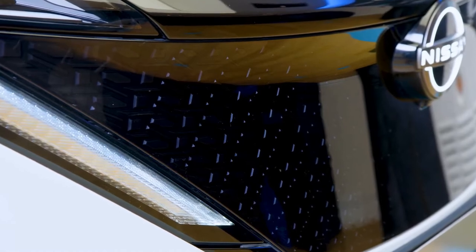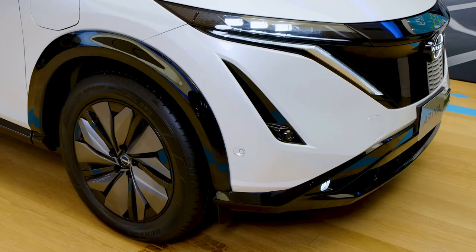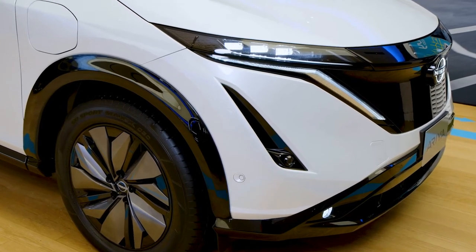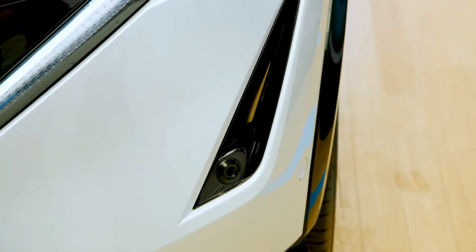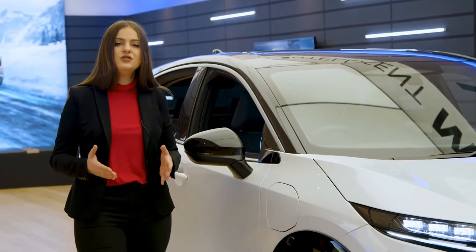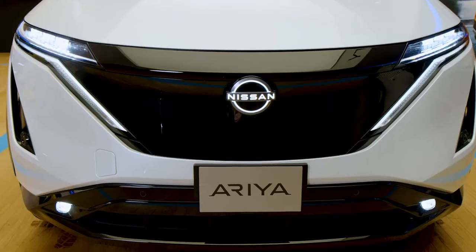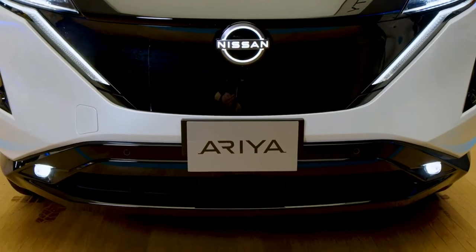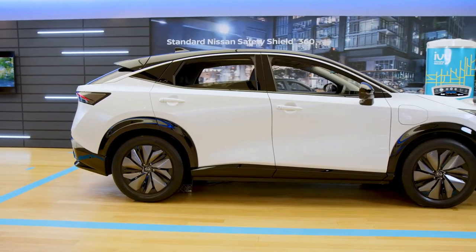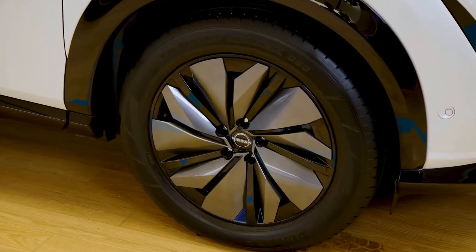Moving to the side, you'll notice everything is built above or below the horizon line. Air curtains increase aerodynamics by allowing air to pass through and exit the wheelhouse. The Aria is built on the new electrified platform, allowing for an elevated stance and shortened front overhang, helping to create a beautifully sleek profile which pairs perfectly with the 19-inch alloy wheels and wheel covers.